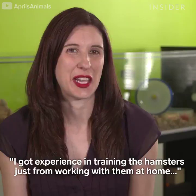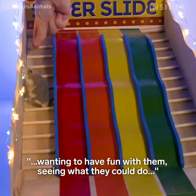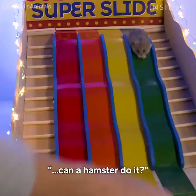I got experience in training the hamsters just from working with them at home — wanting to have fun with them, seeing what they could do, seeing cats and dogs do all these cool tricks and then wondering, can a hamster do it?